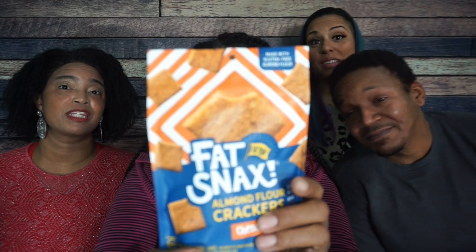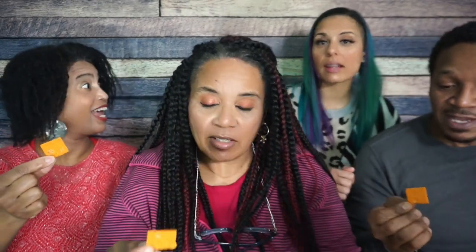First of all, we have Fat Snacks almond flour crackers in cheddar flavor. Look at these — they kind of look like little cheeses! The macros are 5 total carbs, 3 dietary fiber, so 2 net carbs per serving. And 17 crackers is a serving. Let's try them — three, two, one. Oh, unbelievable! Very cheesy.